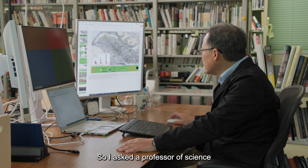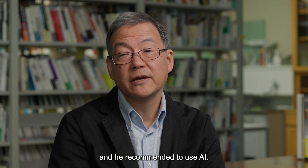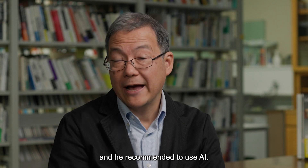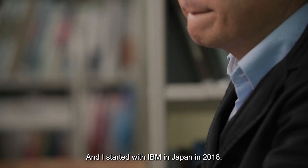So I asked a professor of science at our university, and he recommended using AI. I started working with IBM Japan in 2018.